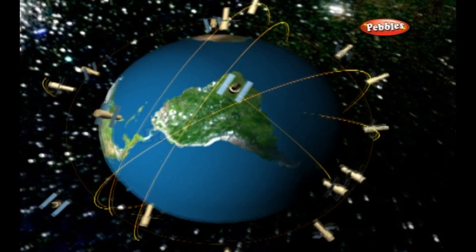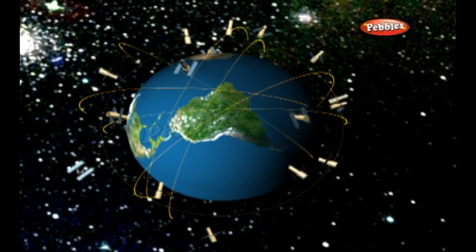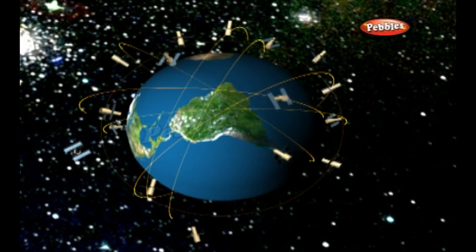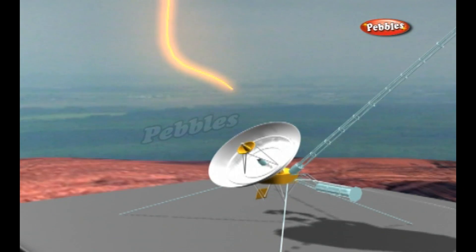Satellite navigation systems are incredibly accurate — military versions of GPS receivers can pinpoint things to within just five centimeters. This incredible accuracy makes satellite navigation amazingly useful. It can show ships, aircraft, and cars where they are. It can help farmers monitor their crop yield, and combined with an audio system that speaks out directions, it can even help blind people navigate their way around unfamiliar places.